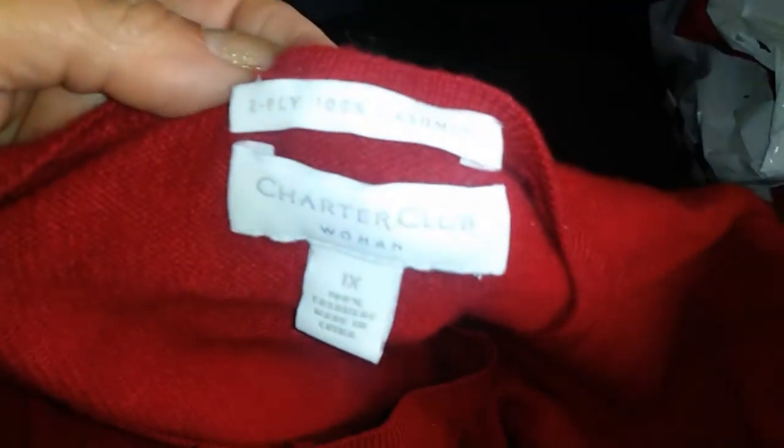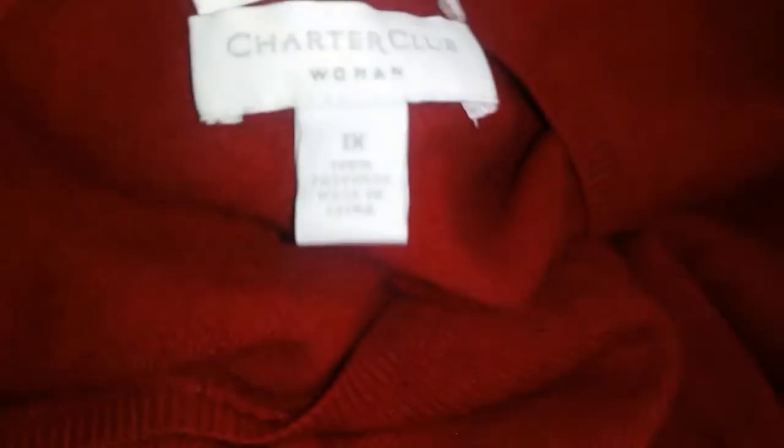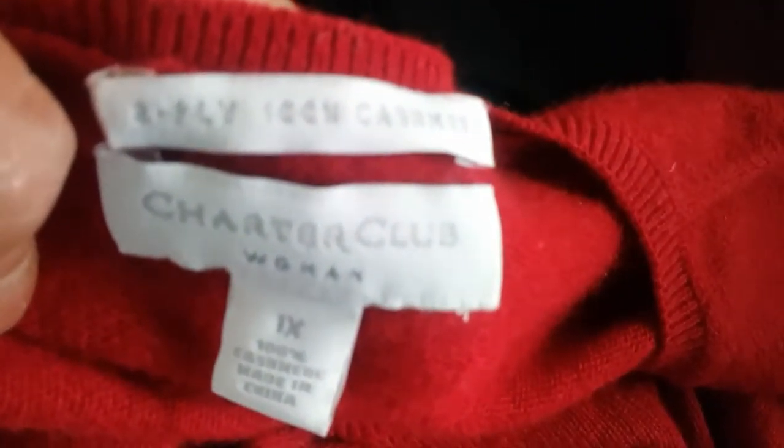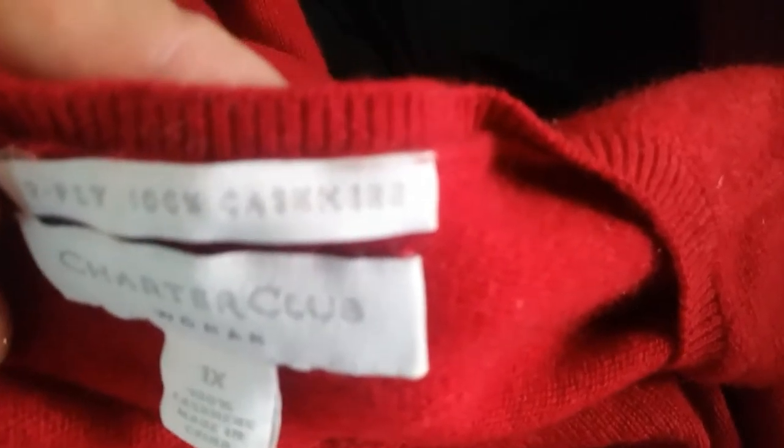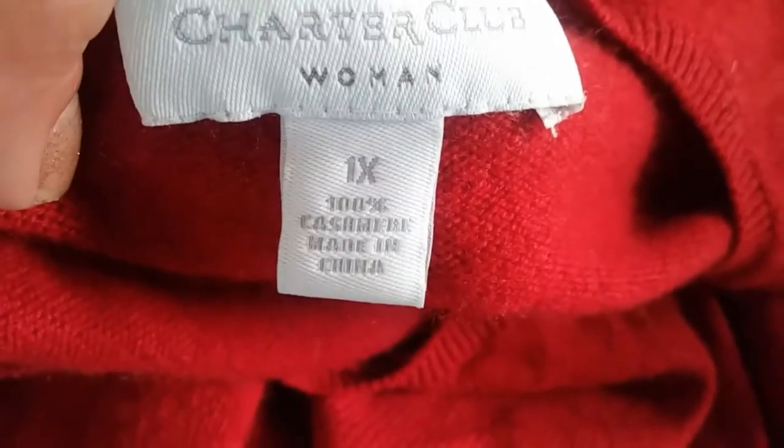And then they also had a nice little pullover sweater — it's not a cardigan. It's by Charter Club, size 1X, two-ply, 100% cashmere. I can't really see it because it's so bright in here. And this was also free.